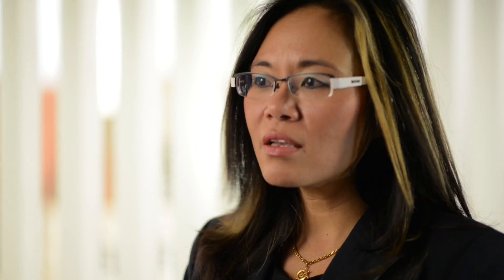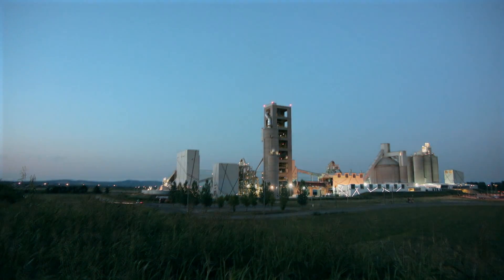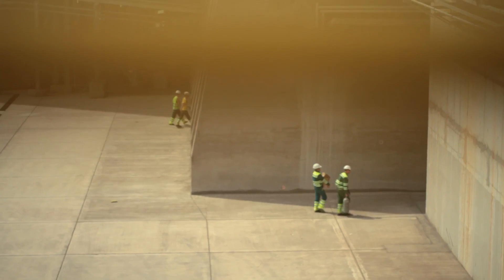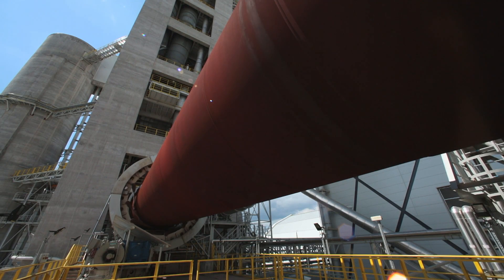With our innovative and trend-setting technologies, Siemens helped to build a unique cement factory that produces higher cement quality in an innovative and environmentally friendly way. Siemens' most important contribution is the integrated drive system for the plant and the automation system.